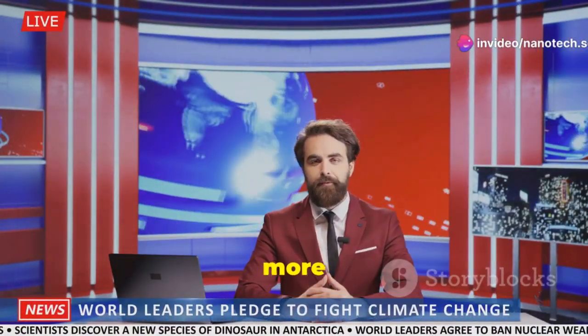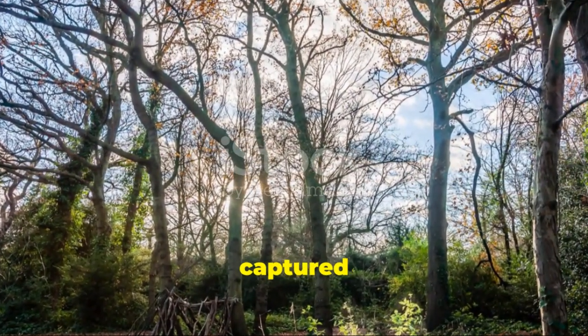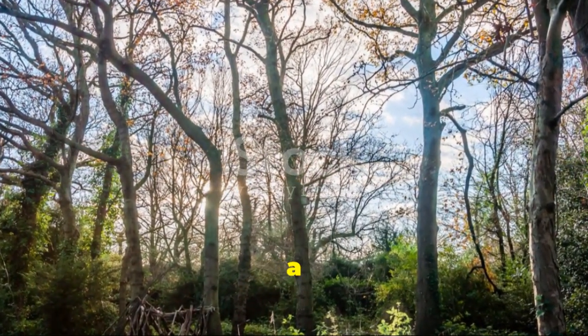Stay tuned as we bring you more updates on this exciting development. Until then, remember: every bit of carbon captured brings us one step closer to a healthier planet.